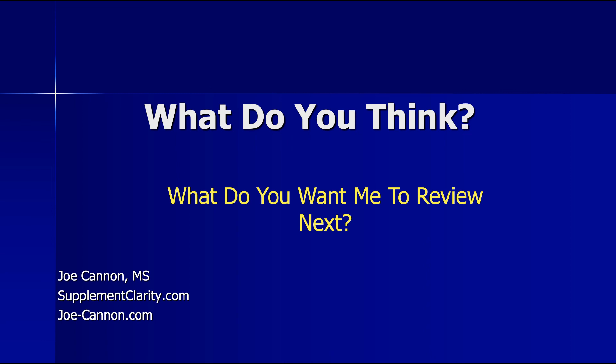If you've tried this supplement, leave a comment below and let me know what happened. Until next time, I'm Joe from SupplementClarity.com. Take care.